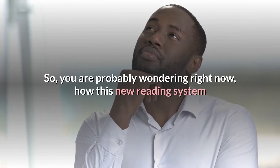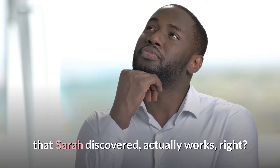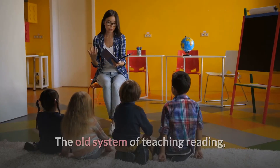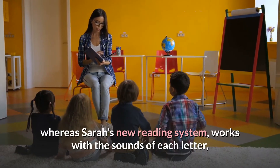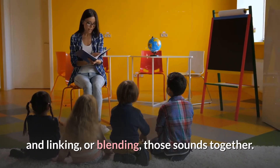You are probably wondering right now how this new reading system that Sarah discovered actually works. The old system of teaching reading requires kids to memorize words with pictures, called sight words, whereas Sarah's new reading system works with the sounds of each letter, and linking, or blending, those sounds together.